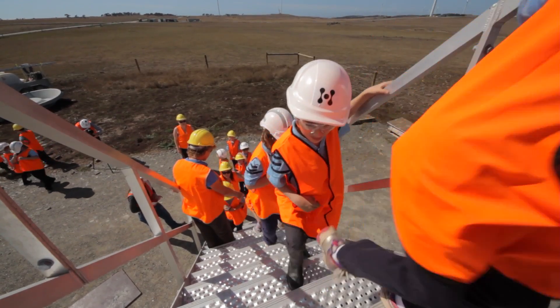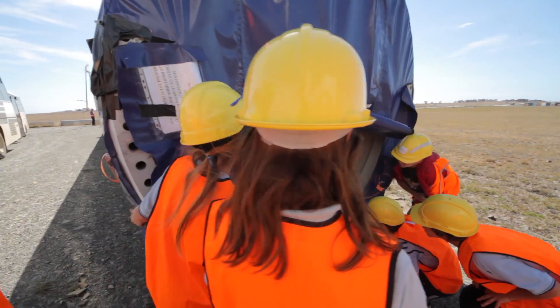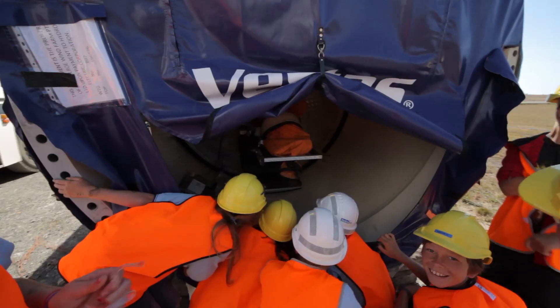They were quite privileged to be able to come to site while construction is in full swing. Some got to go inside the turbine base, others measured the length of the blades, looked inside, and they had a quite enjoyable day.